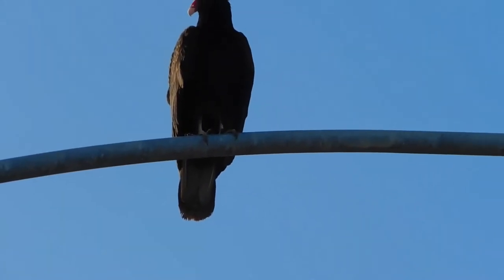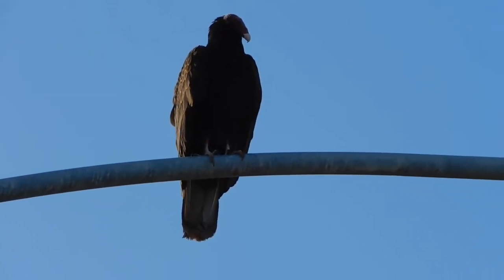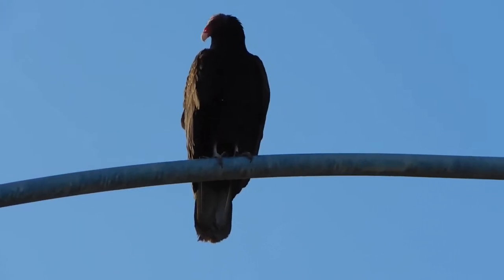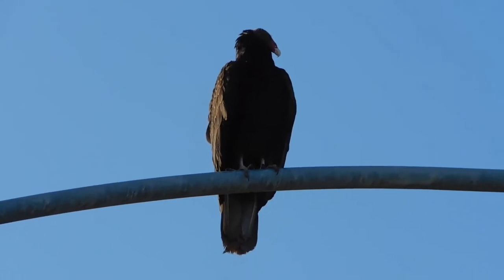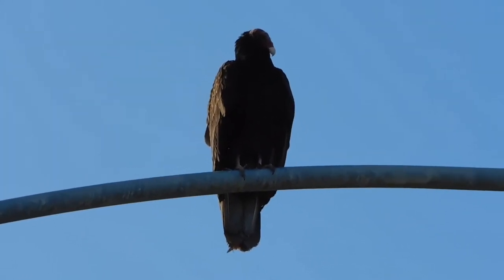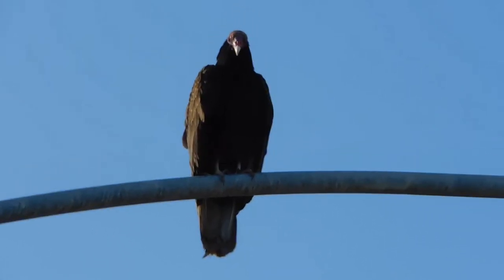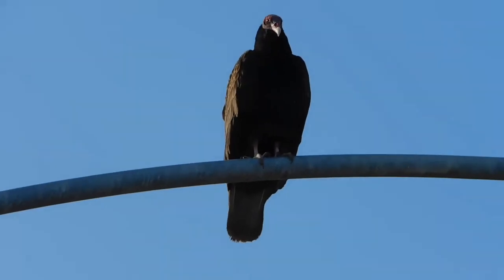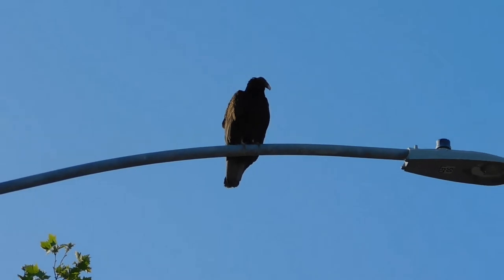Right here at the gated fenced-off area for the stream where we've been able to walk in when it's open. We have a turkey vulture up on a light standard, just sitting there enjoying the morning sun. Ready to fly? No? Okay, so he's up there.